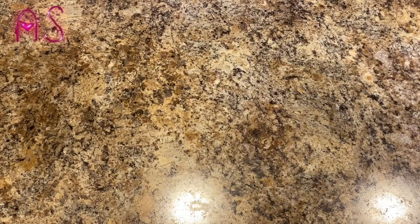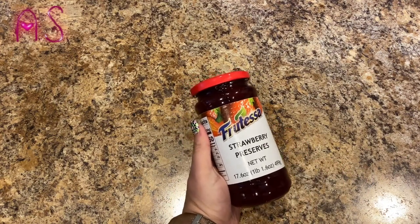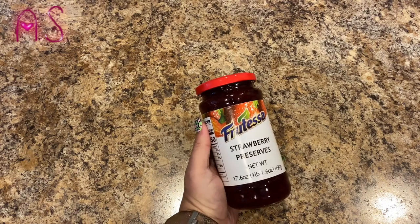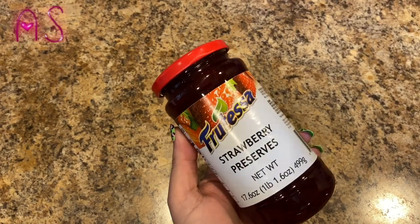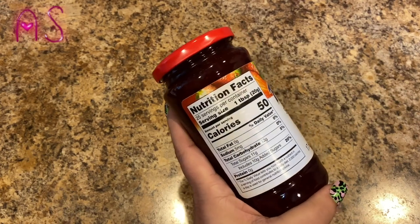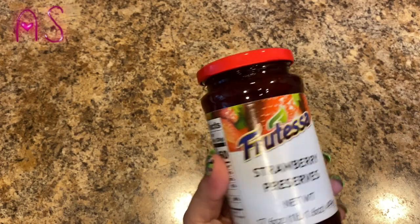We needed some more jelly — I forgot to put it on my grocery order and couldn't update it in time. But this is actually good: it's Frutesa strawberry preserves, one pound 1.6 ounces. We've had this before and we like it.